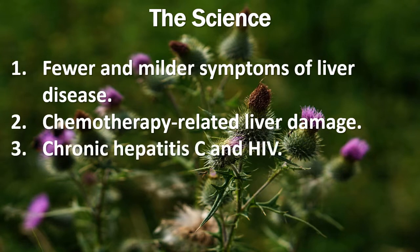A study co-funded by the National Institute of Diabetes and Digestive and Kidney Diseases is examining the effects of milk thistle on people with chronic hepatitis C who have not responded to conventional antiviral treatments. People with non-alcoholic liver disease have also been studied in regard to the potential benefits of milk thistle.